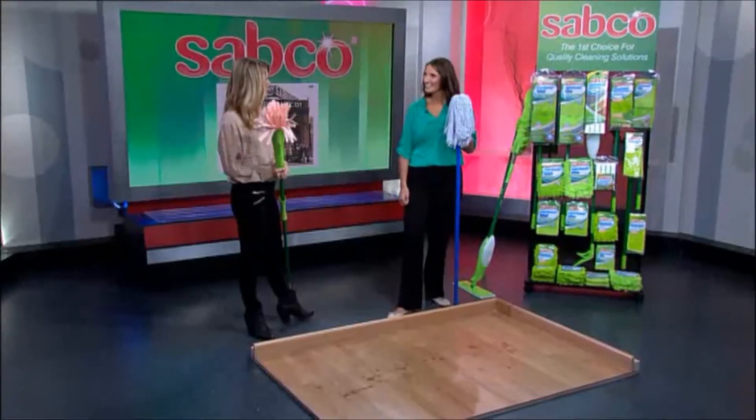Technology has changed the way we live in so many ways, including how we clean at home. And to tell us all about it, here is Julia from Sabco. Good morning, Julia. Hi, Janie.